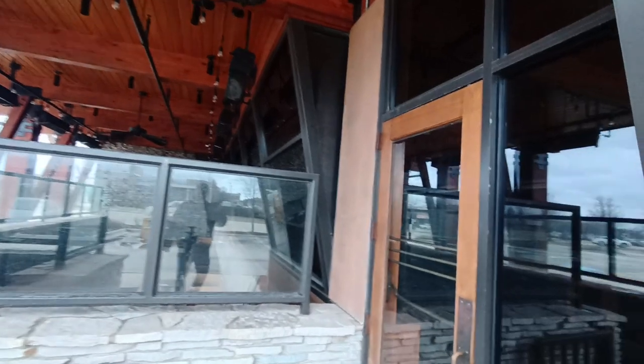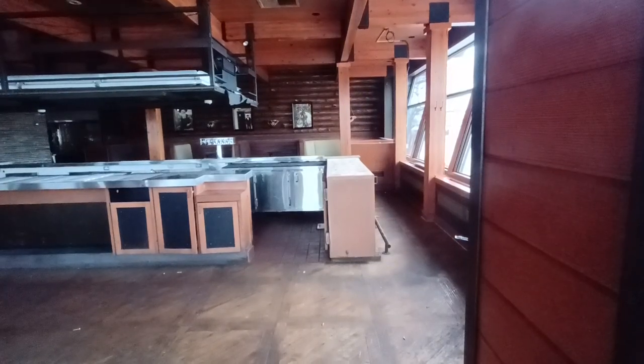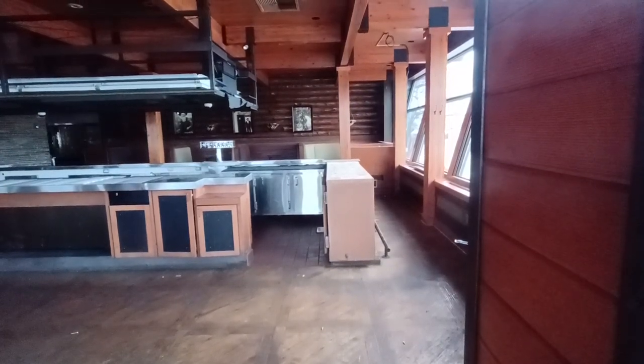I think I can actually walk on the patio here. Check this out. Thank you for the tip.